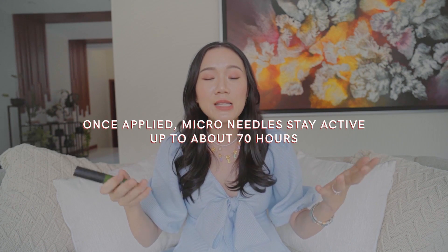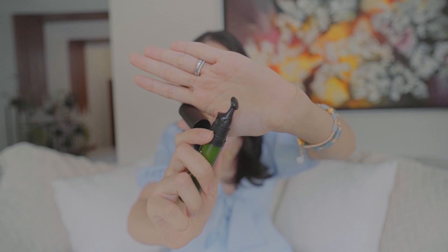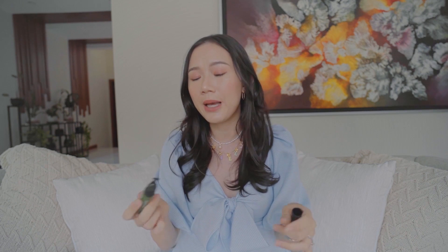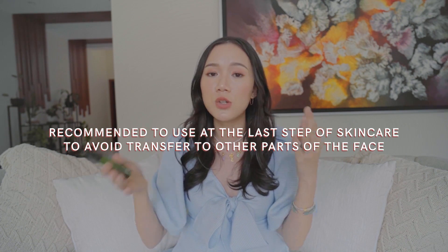I still use it every single day. On the instructions, you're only supposed to use it every three days because it's got micro needles on it, so it's able to really penetrate your skin with the ingredients — you don't really need to keep applying it every single day. It's able to stay in your skin for around 70 hours. It's got an applicator tip for hygienic purposes, and I apply it as the last step of my skincare routine because you don't want it transferring to other areas of your face.